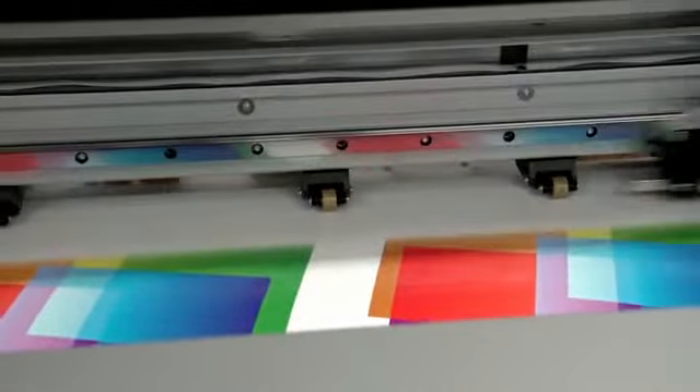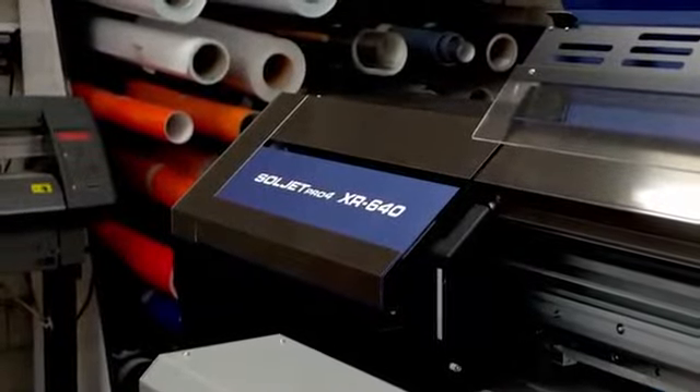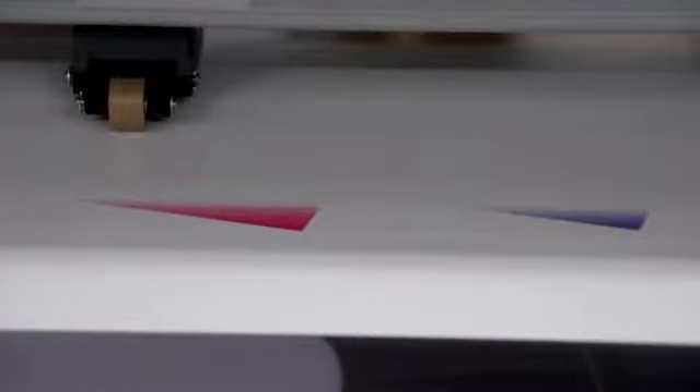We've had it installed now for eight weeks, we've run it pretty well consistently. As far as the productivity is concerned, it prints faster. That's going to save time, that's going to save money, that's going to increase profit margins.